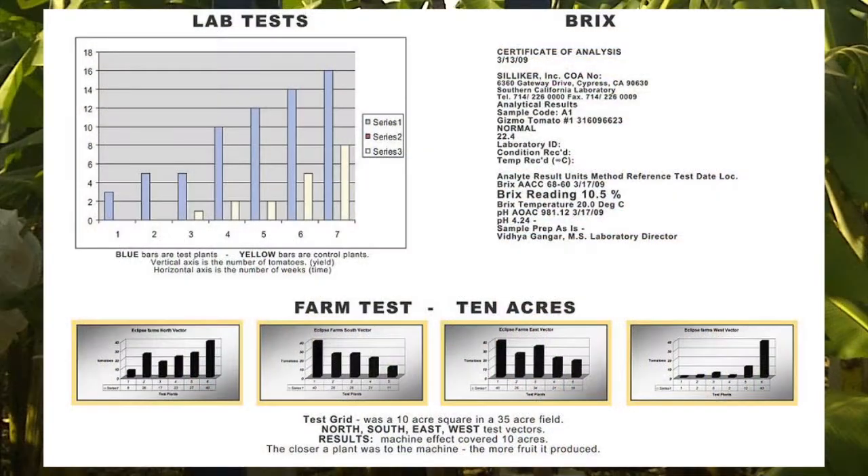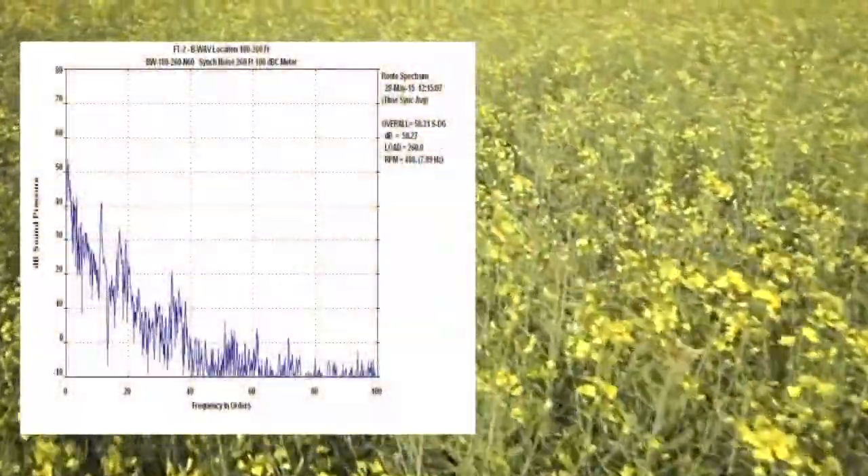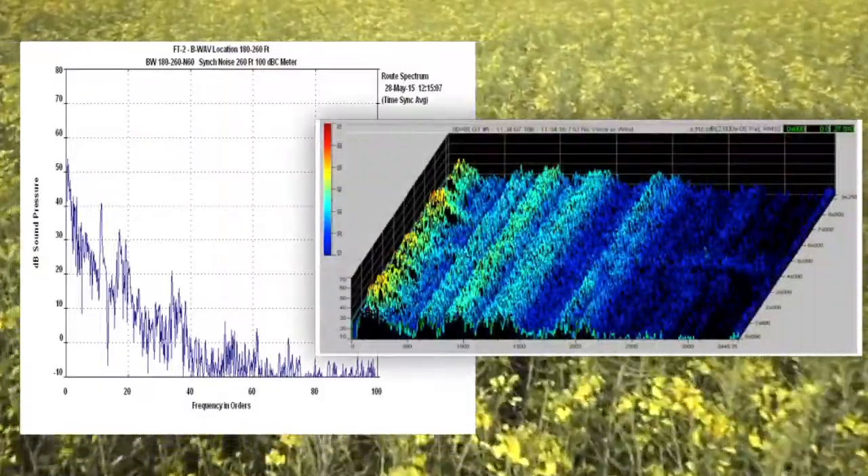BioWave machines have been tested in labs, greenhouses, and fields in many locations. Here is the acoustic signature of the actual infrasonic waves.